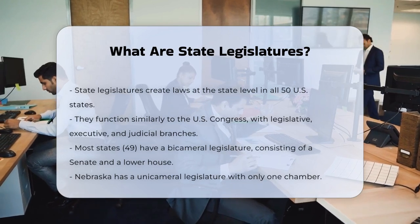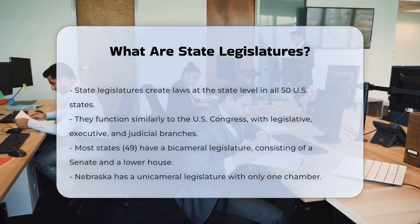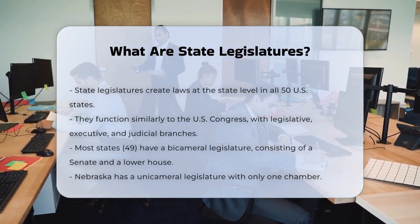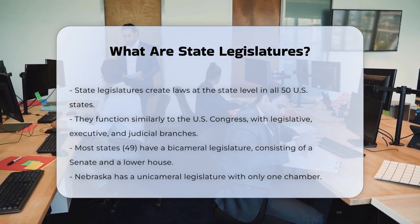Each state has its own unique legislature, but most follow a similar structure. In 49 out of the 50 states, the legislature is bicameral, meaning it has two chambers.